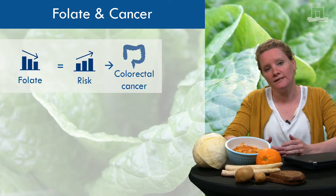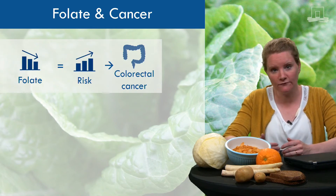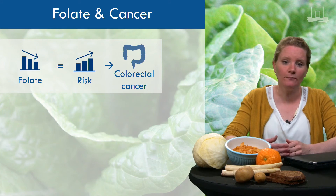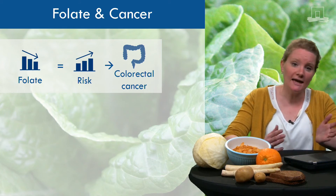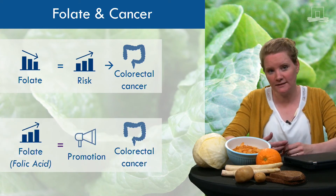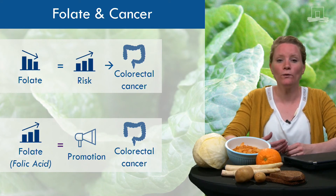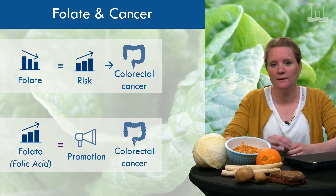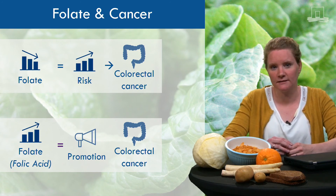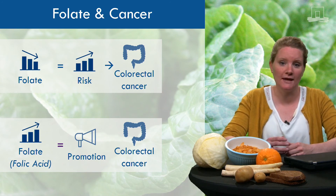I will focus on colorectal cancer since many studies focused on this type of cancer in relation to folate exposures. A low intake of folate in the diet or low levels of folate in the blood have been associated with an increased risk of colorectal cancer. At the same time, a very high intake of folate — specifically folic acid at a high dose from dietary supplements — may also promote the development of colorectal cancer. Specifically, this seems to be the case if precursors of cancer exist. We call these polyps, located in the large bowel.